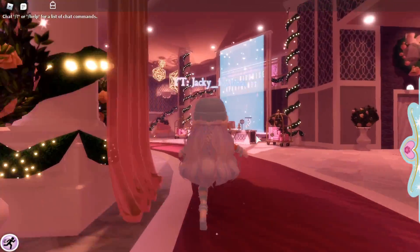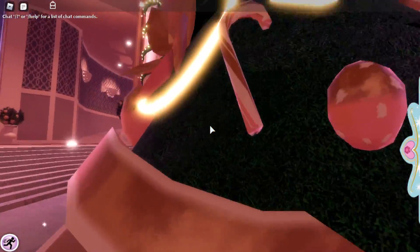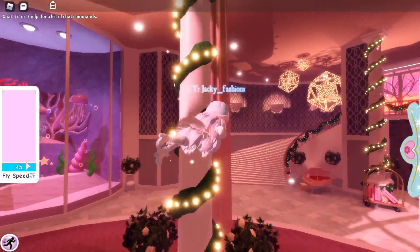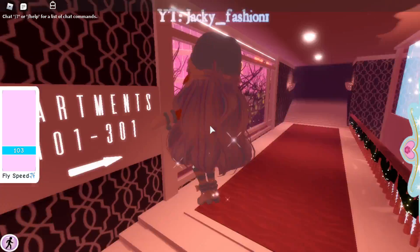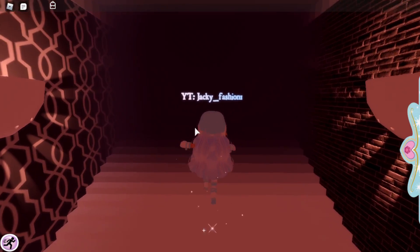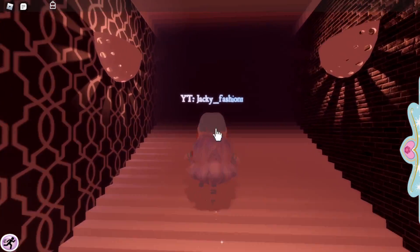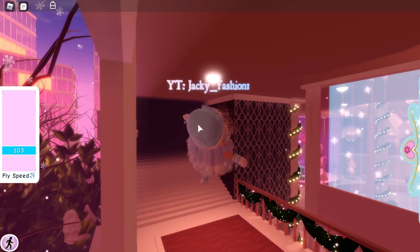There's a Christmas tree here and it's like a whole lobby before you go to your apartment, which is honestly so cute, and we really needed this because this is an apartment. To get to my apartment, here are apartments 101 and 301. Let's go to our apartment — it usually takes a kind of long time to load into apartments, but that's okay.